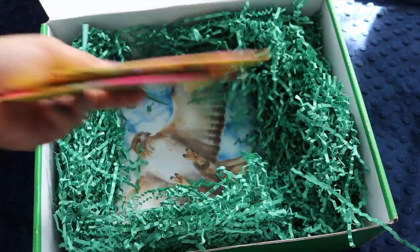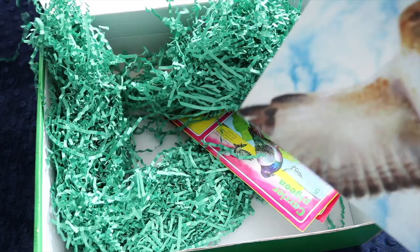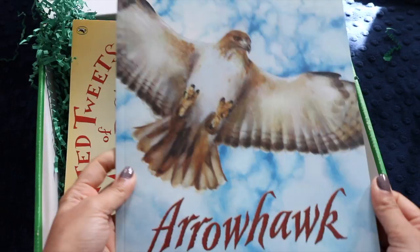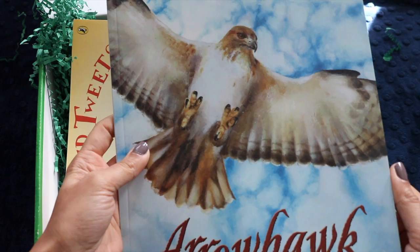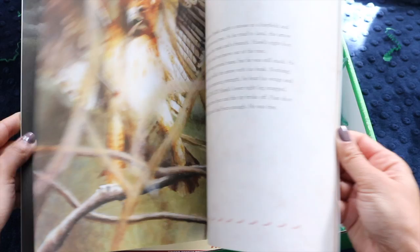Let me grab the other books from the bottom of the box — there they are. There's 'Arrowhawk.' My husband is going to love this. I so love that birds was our theme this month, because my husband is a true falconer and children's books he reads aloud are often the most entertaining for him. Look at how beautiful this is — he might actually keep this one for himself.